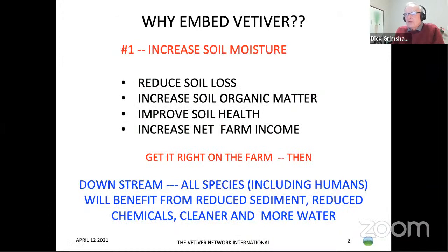So why do we want to embed vetiver? Number one is to increase soil moisture. If we can get soil moisture increased substantially, a lot of other good things happen. We reduce soil loss because there's more moisture in the ground and less soil being taken away by runoff. We increase soil organic matter, improve soil health, and at the end of the day, increase net farm incomes.